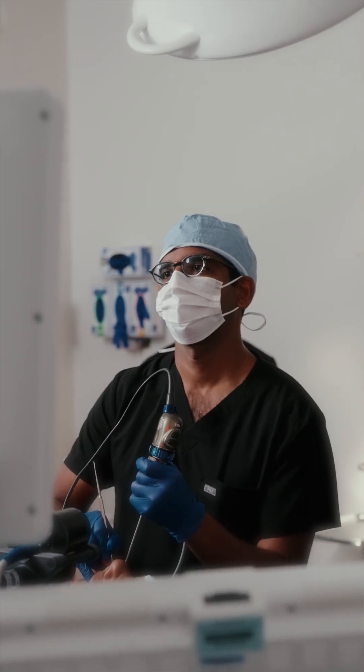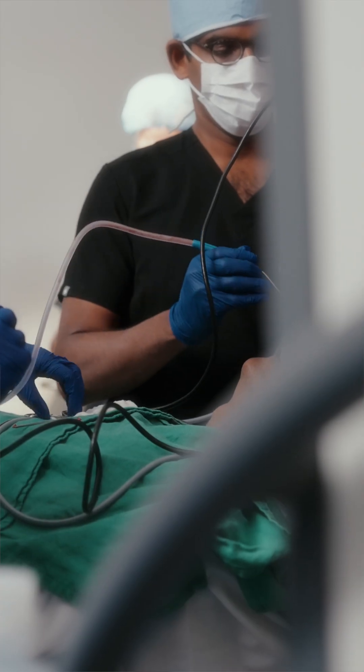So two things have to happen: you have to breathe in the mold spore, and you have to have an allergic reaction to it for this to build up. And it's actually quite common — we see these fungus balls in patient sinus cavities all the time. Hope that helps you understand.